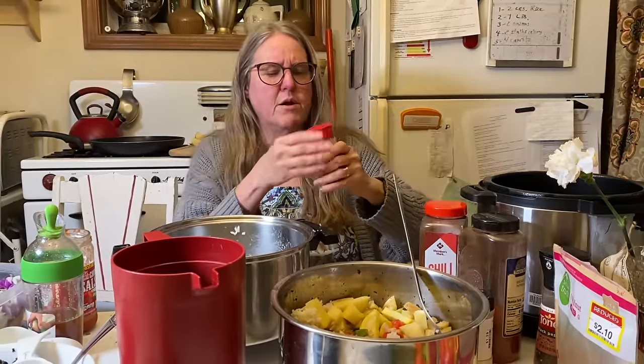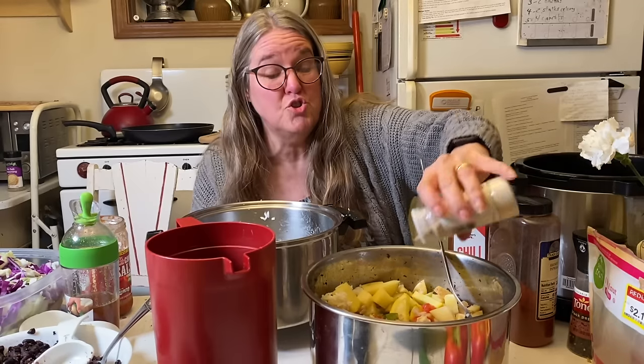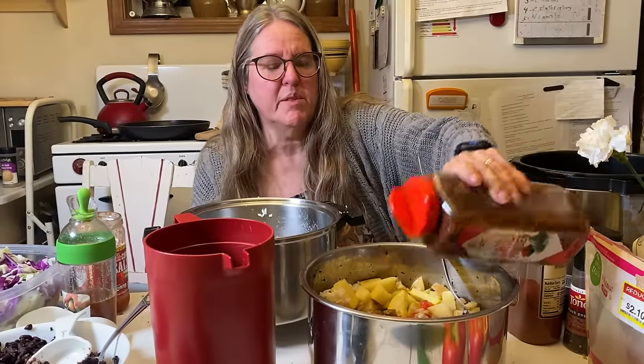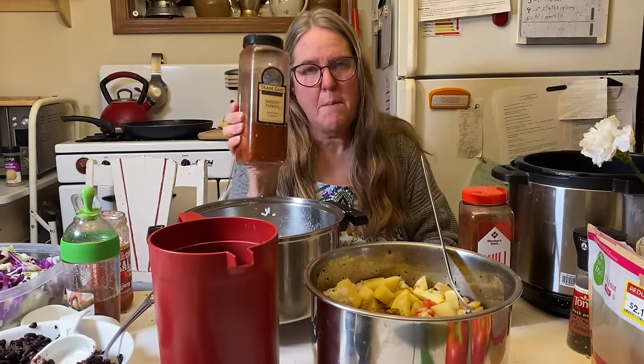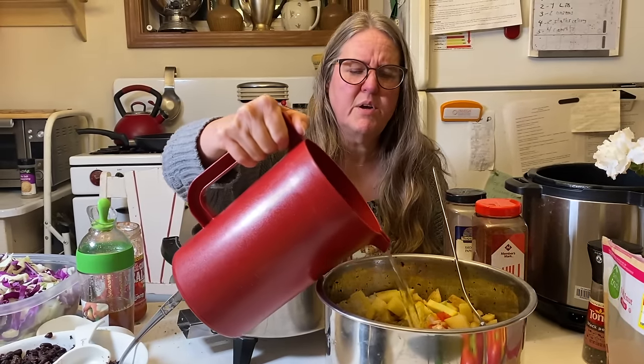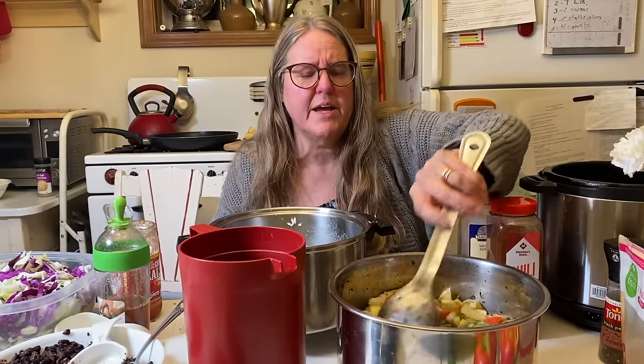I'm adding all the seasonings now — I like garlic powder, a little chili powder for that black bean chili feel, and smoked paprika, my favorite spice of all time. Smoked paprika is a game changer — it's so different from regular paprika and worth every penny. I measure by shakes and glugs. I'm also adding a little more water because in the pressure cooker you need enough liquid, and you do not want it burning to the bottom — I speak from experience.